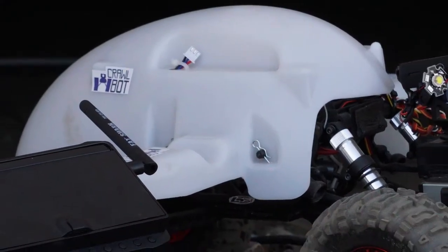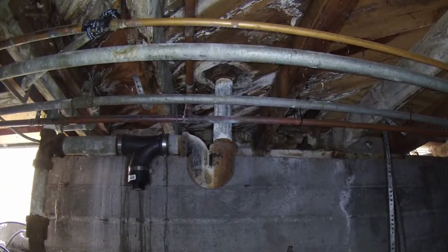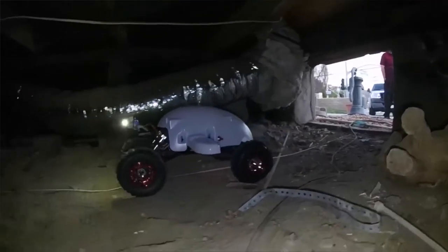The days of crawl spaces being inaccessible are over thanks to the CrawlBot. It can go where your inspector can't and see things your inspector won't. And that's just one of the tools we utilize to ensure that you get the best and most thorough home inspection in the market.